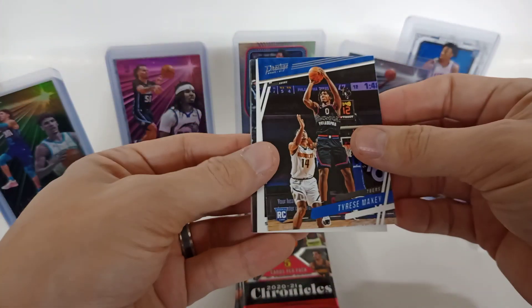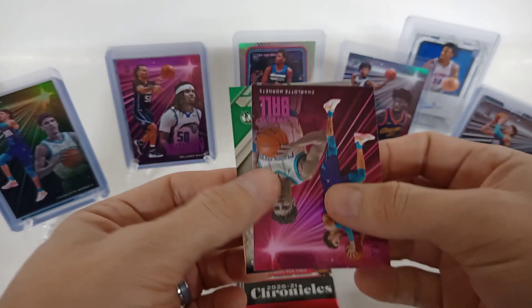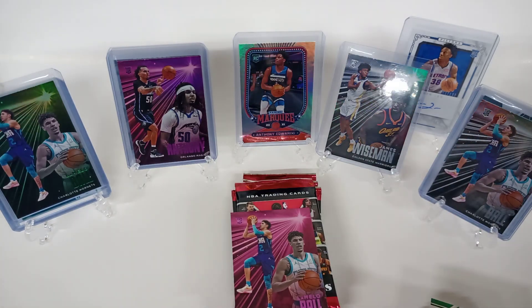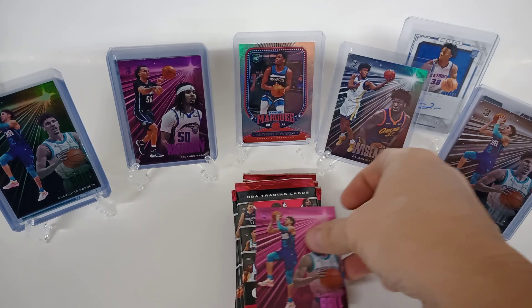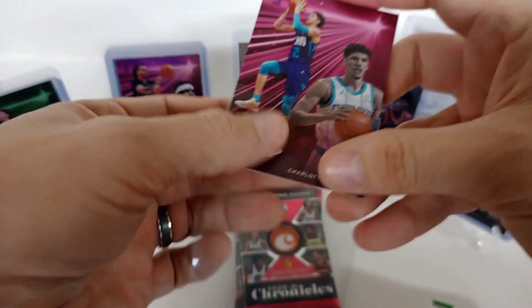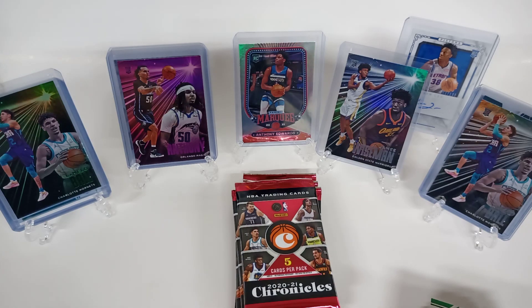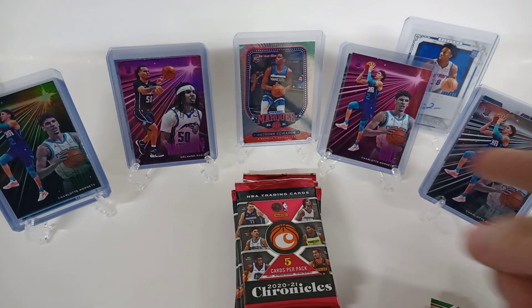All right, here we go, last two boxes. Tyrese Maxey, Brandon Ingram, Kira Lewis Jr. Nice LaMelo Ball on a pink — and Peyton Pritchard. I knew I was going to need a couple more penny sleeves. Not going to complain about snagging a LaMelo Ball parallel. I think we've managed to get each one — we got the green parallel, at least the common ones. So put this one up here — we got all three: the base, pink, and the green.